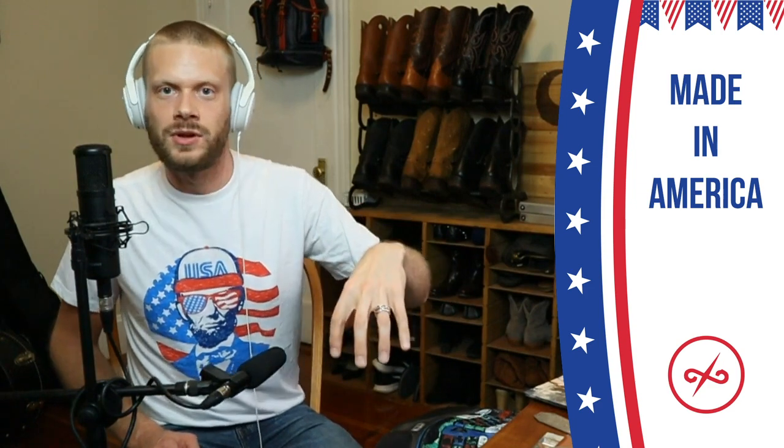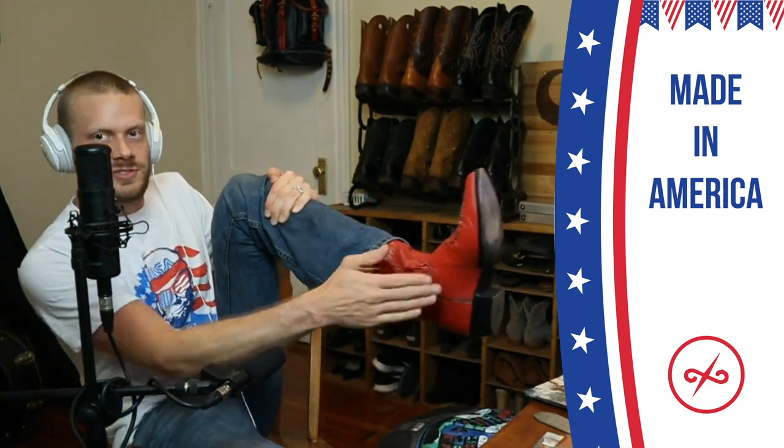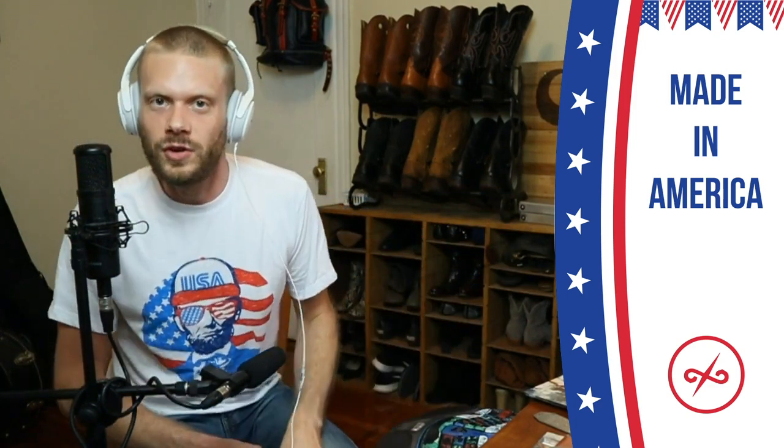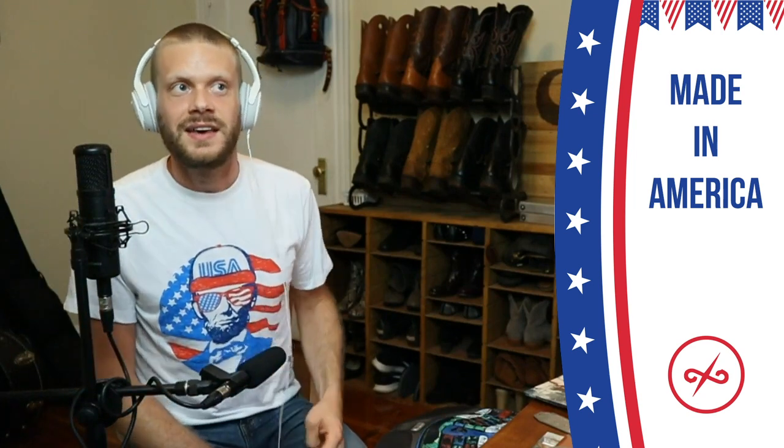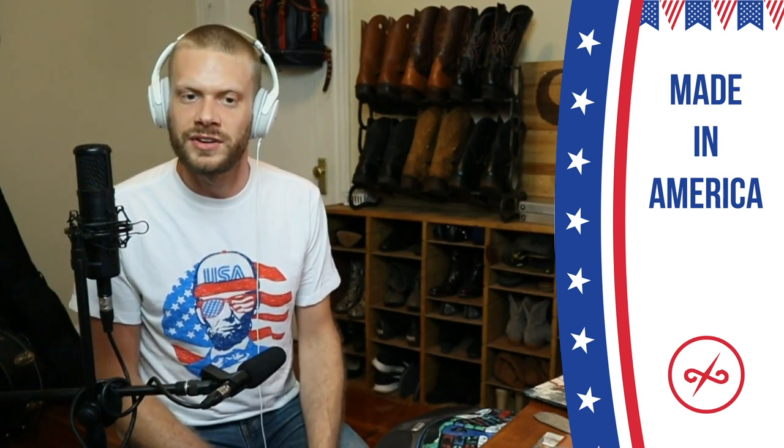Today we are talking about cowboy boots that are made in America. I'm talking about the ones that are available in the year 2020. Jay Chisholm — these red ones right here — was made in the United States as well, but they went out of business. There are several other brands of cowboy boots that have gone out of business from the heyday in the 80s.